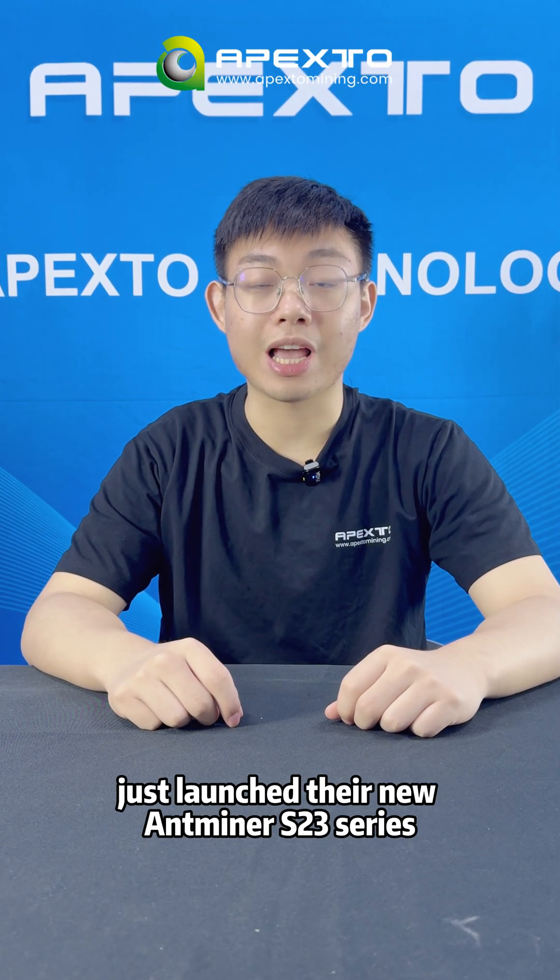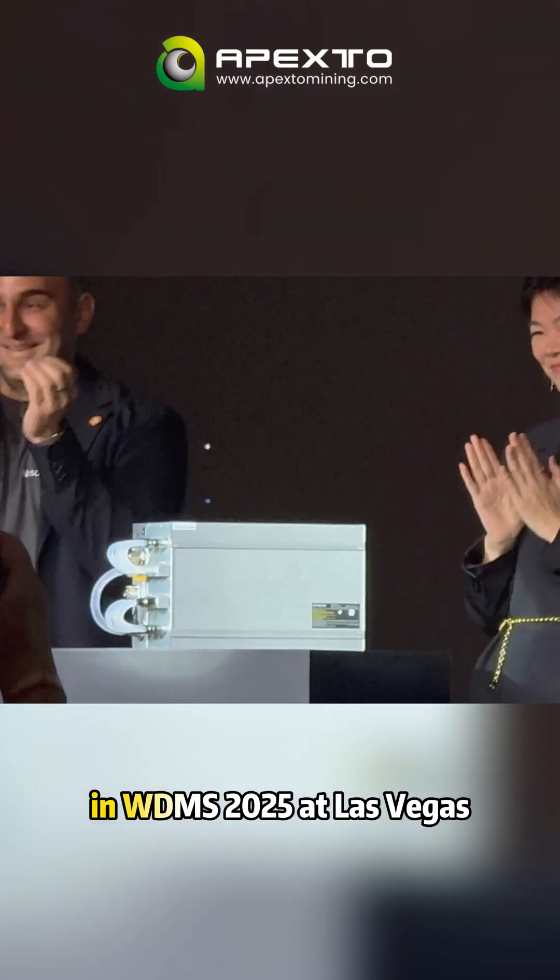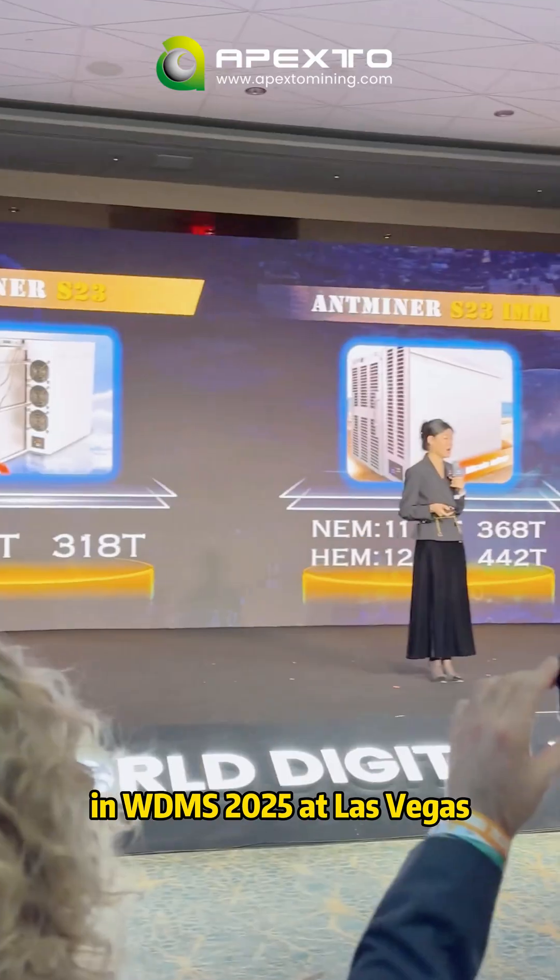Hey guys, this is Frank. Do you know that Bitmain just launched their new Antminer X-23 series? Yeah, that's right, at WDNX 2025 in Las Vegas.